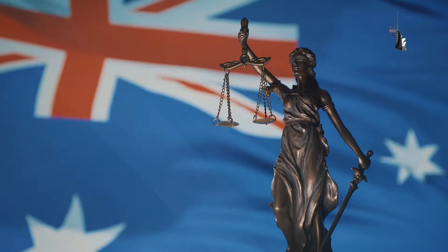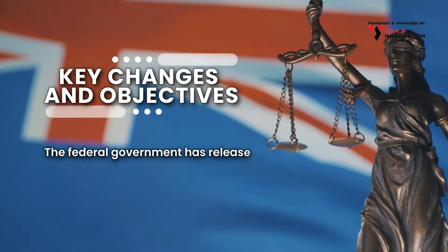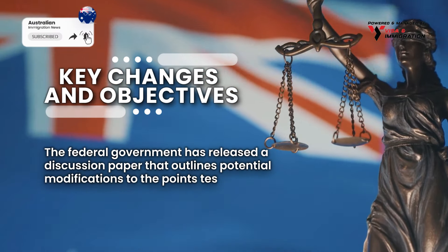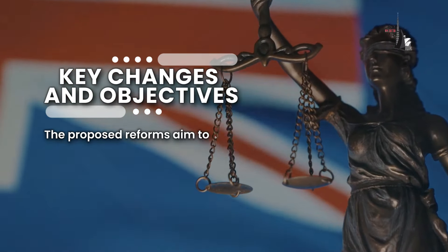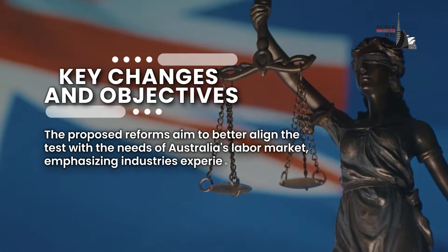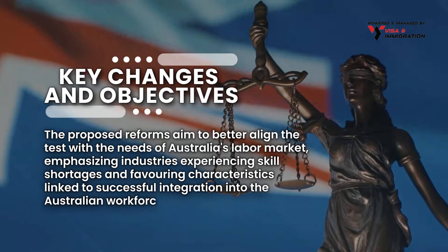Now, let's cover the key changes and objectives. The federal government has released a discussion paper that outlines potential modifications to the points test, which assesses prospective migrants. The proposed reforms aim to better align the test with the needs of Australia's labour market, emphasising industries experiencing skill shortages and favouring characteristics linked to successful integration into the Australian workforce.